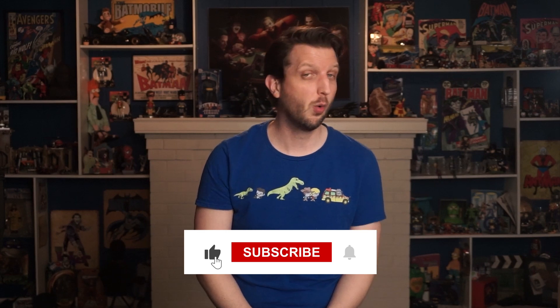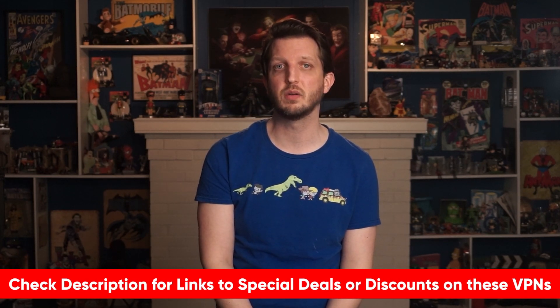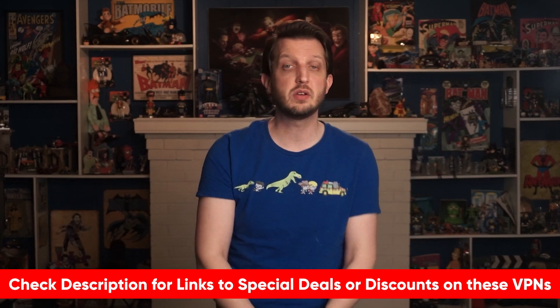Hopefully this video was helpful. If so, feel free to give me a thumbs up as it always makes my day. And just remember, if you are interested in any of the VPNs I mentioned in this video, be sure to check out the special discount links I'll put in the description area below so that you can save some money. If you have any questions, please don't hesitate to leave a comment. And if you are a new subscriber, welcome to our cyber family. Stay safe, and I'll look forward to seeing you in the next video.